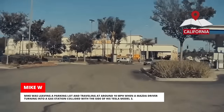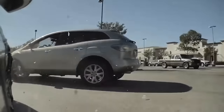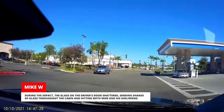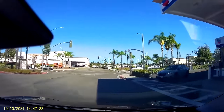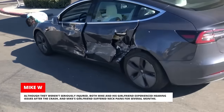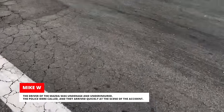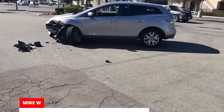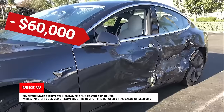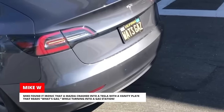Mike was leaving a parking lot and traveling at around 10 miles per hour when a Mazda driver turning into a gas station collided with the side of his Tesla Model 3. During the impact, the glass on the driver's door shattered, sending shards of glass throughout the cabin and hitting both Mike and his girlfriend. Although they weren't seriously injured, both Mike and his girlfriend experienced hearing issues after the crash and Mike's girlfriend suffered neck pains for several months. The driver of the Mazda was underage and underinsured. Since the Mazda driver's insurance only covered $10,000, Mike's insurance ended up covering the rest of the totaled car's value of $60,000. Mike found it ironic that a Mazda crashed into a Tesla with a vanity plate that reads 'what's gas,' while turning into a gas station.